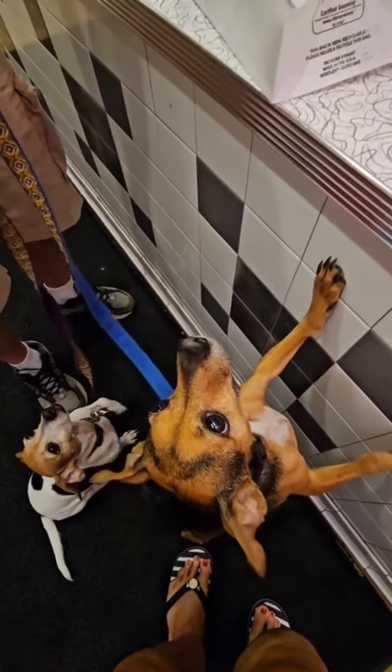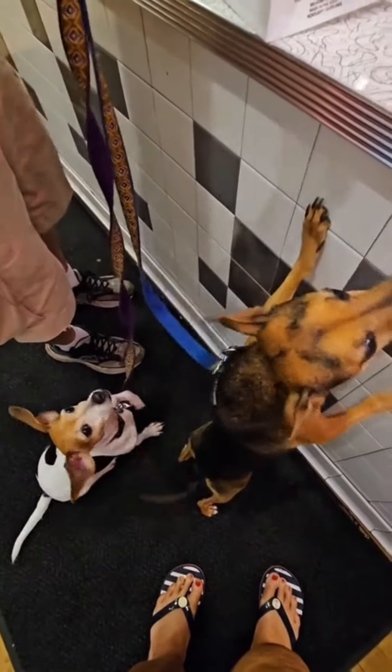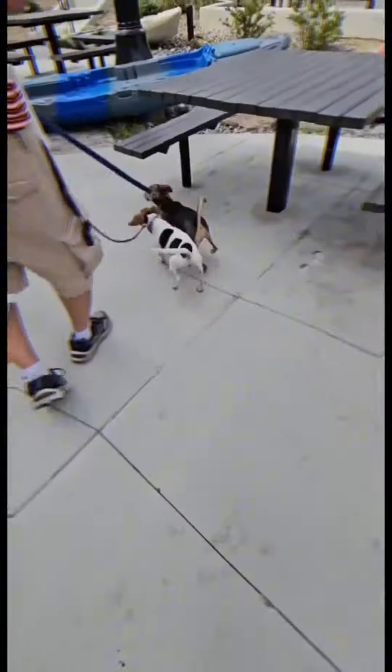This is Paths Creamery in Cuyahoga Falls, Ohio. It's one of the favorite ice cream places that we like to go, and we definitely love to take our dogs for their ice cream treats.